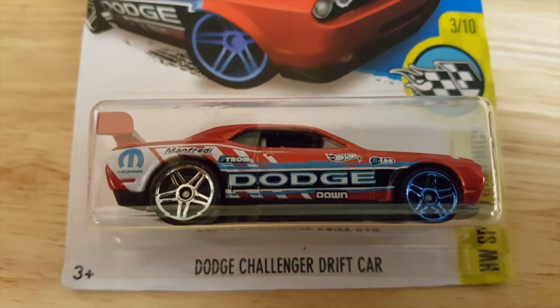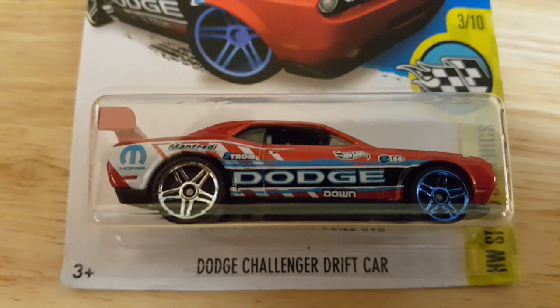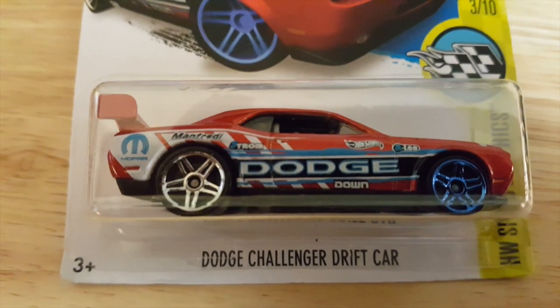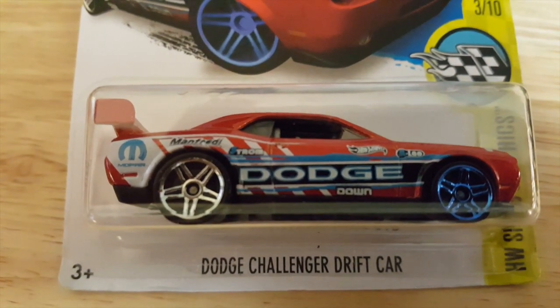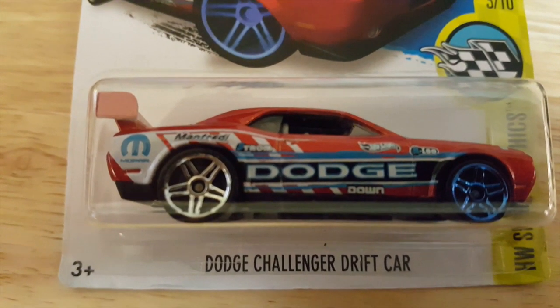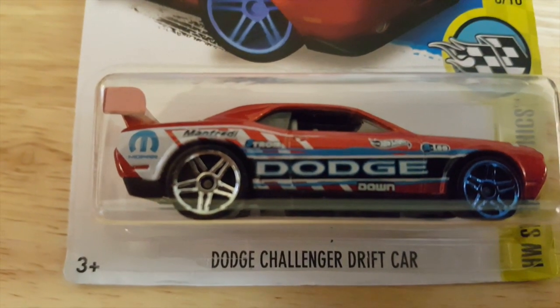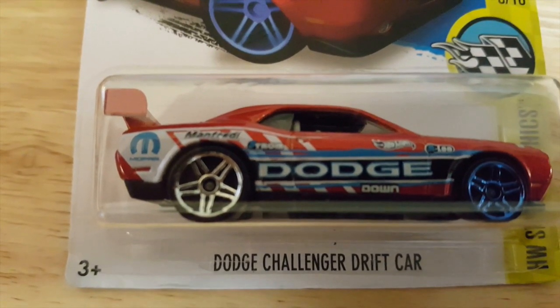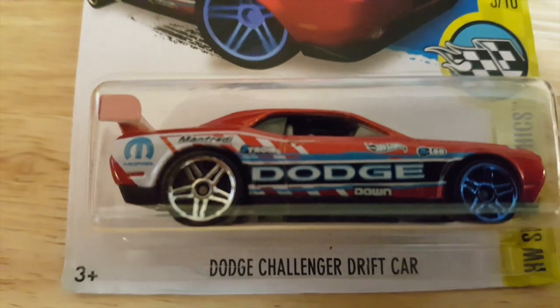From the Hot Wheels Speed Graphics, number 3 of 10, the Dodge Challenger Drift Car. Nicely detailed on the side with 'Hot Wheels' right above the door, right above 'Dodge.' And the two different colored wheels — this one's a hot one. It's as solid as a rock.